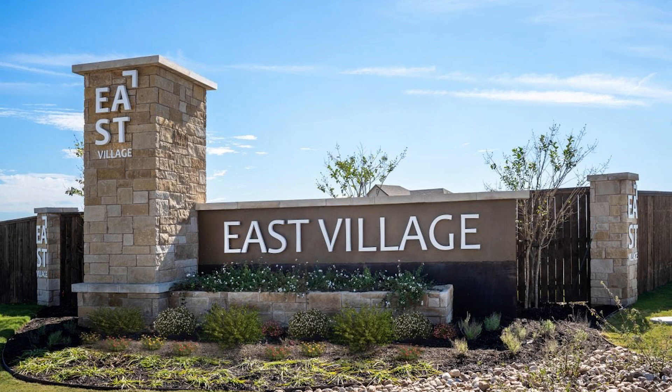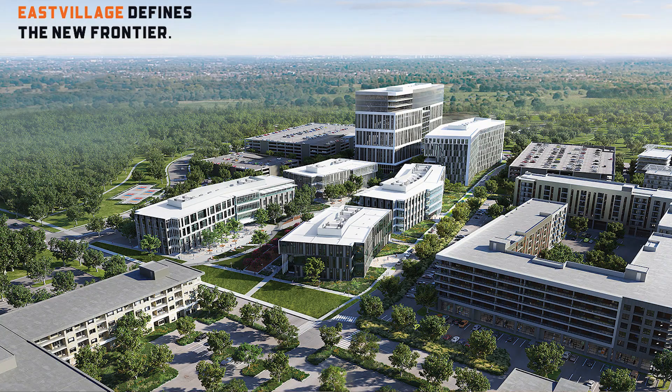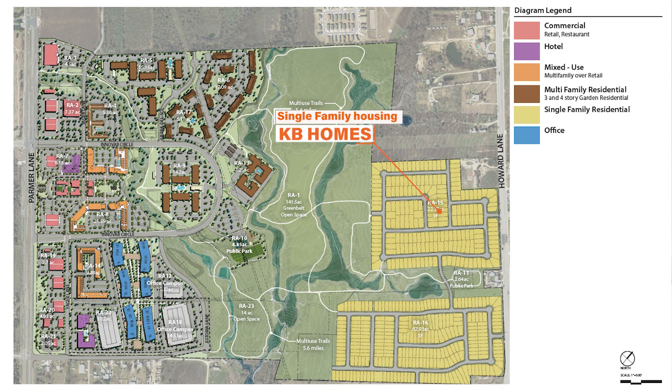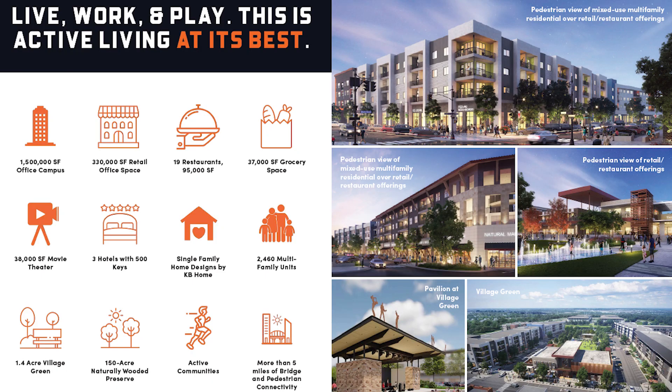Hey guys, Sarah with Compass Real Estate. I am showcasing East Village today, which is a KB Home community, also located within a 425 mixed-use development. This community is pretty cool — if you haven't heard about it already, make sure to stay tuned. Think of it like the Domain in Austin but with even more land space: over 1.4 acres of village green, office space, restaurant space, multi-family, hotels, and grocery stores.